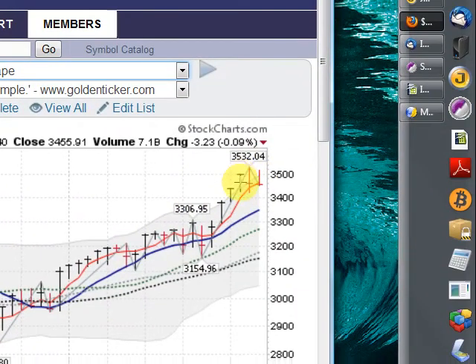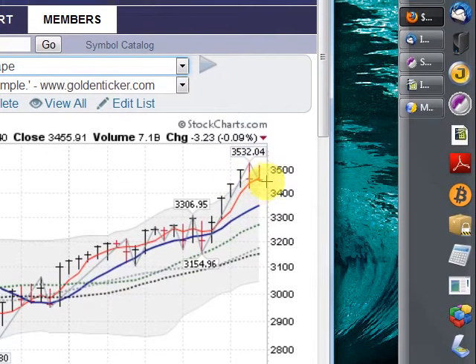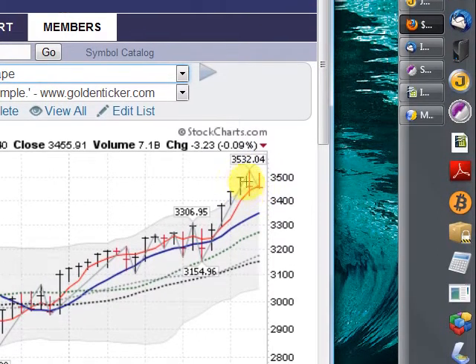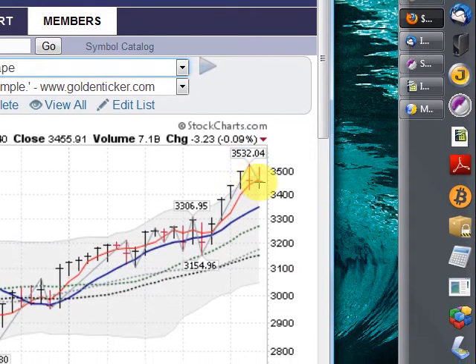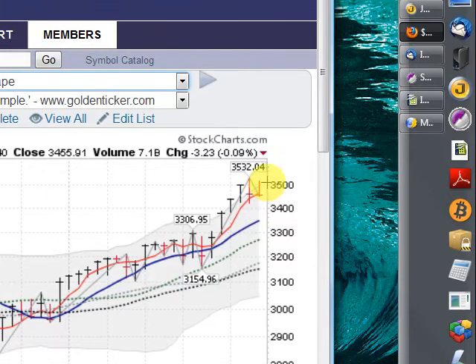Down less than a tenth of a percent, so flat on the week. We've got two tight closes here — make it three tight weekly closes — and forming a little handle here, possibly a pause for a continuation of the move higher.